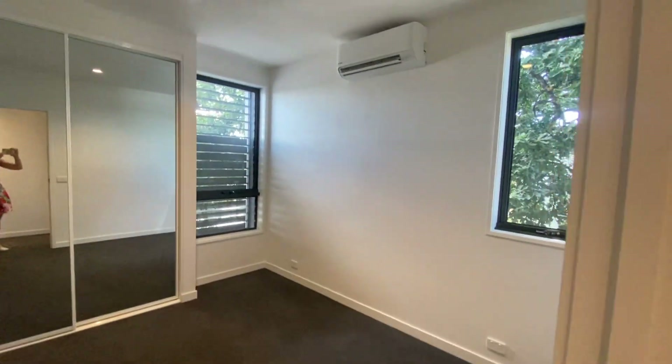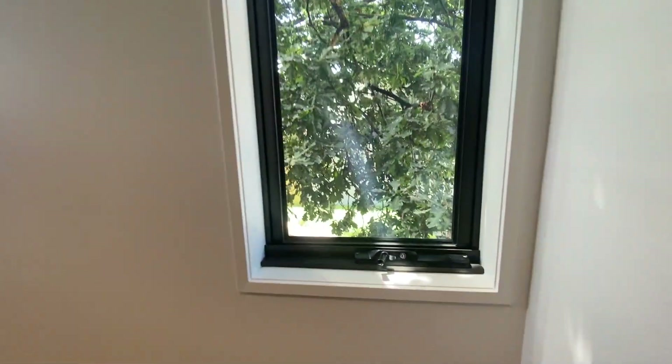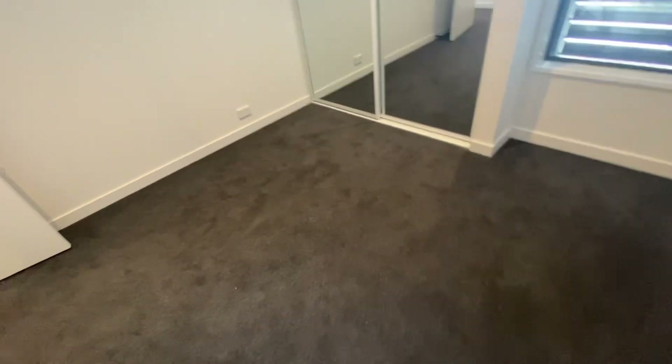The second of the three bedrooms — again look at that beautiful old oak, it's stunning. Heating and cooling, you have the mirrored wardrobes and again lots of powerpoints and really lots of ways to put the furniture, which is helpful.